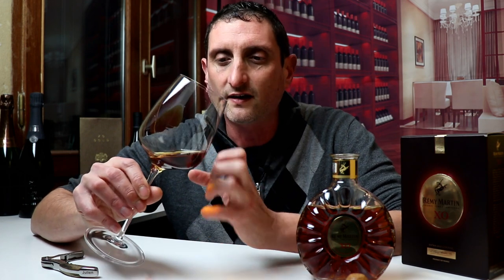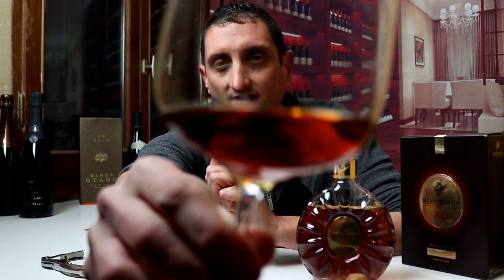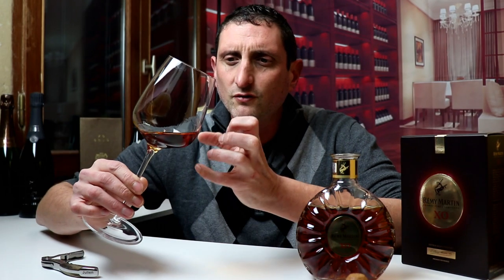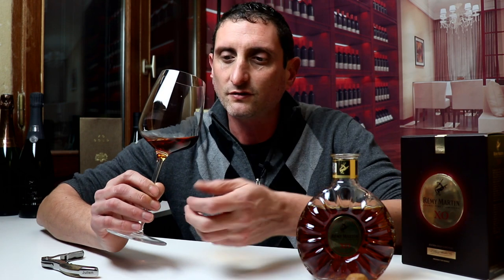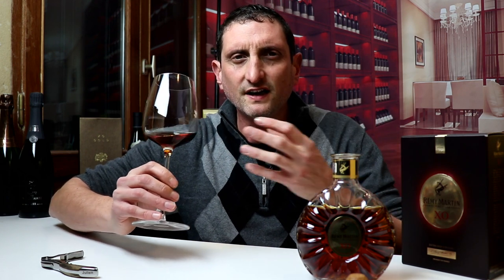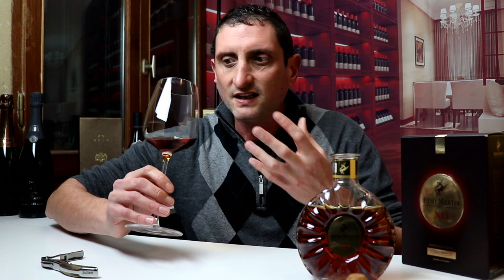You can see that the color is very dense, quite dark for a spirit. This comes from the aging in Limousin French oak barrels — a long aging that gives a beautiful, rather dark amber golden color to the blend. The aromas here are magnificent, they are captivating, they are enchanting. There's a lot of blonde raisins, sultanas, some white flowers.